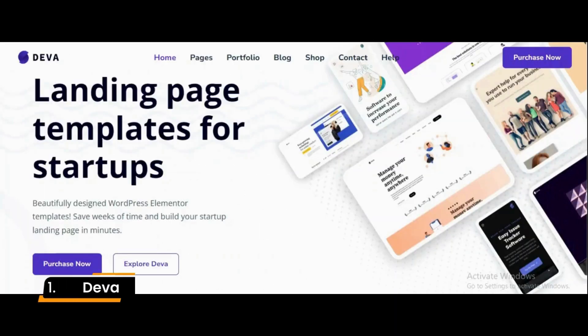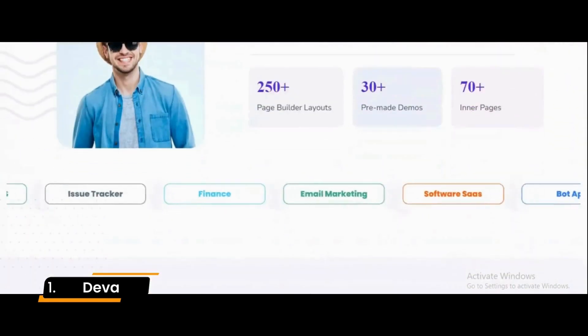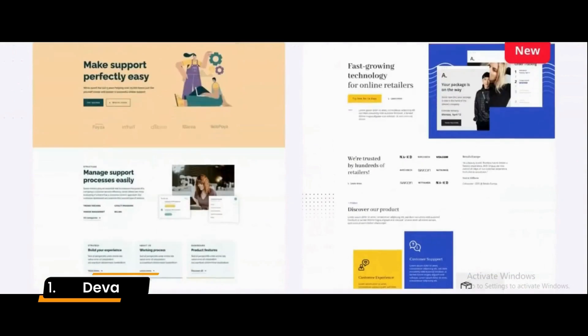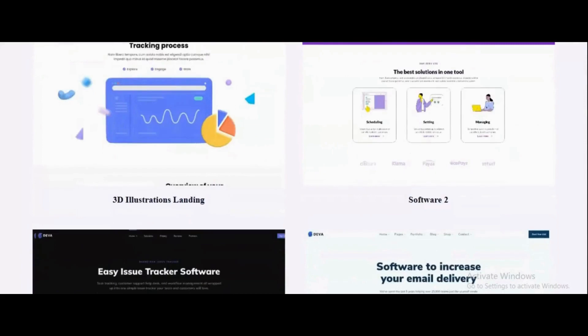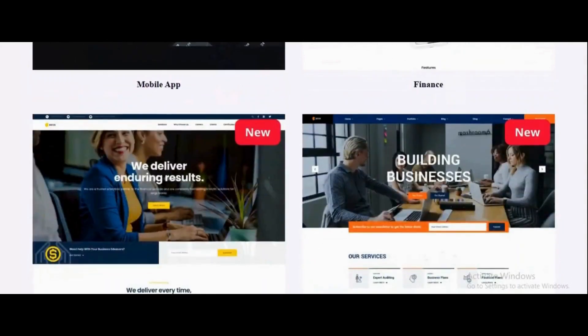Number 1: Deva. Deva is a landing page WordPress theme suitable for digital agencies, digital marketing, SaaS, startup, and similar websites. Since this landing page theme is fully responsive and designed with high-end logistics in mind, it will naturally be a theme for mobile-friendly websites and applications. Every component of this theme will look great on tablets and mobile devices.